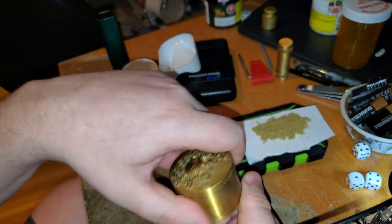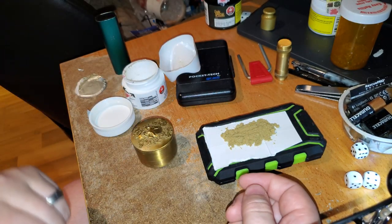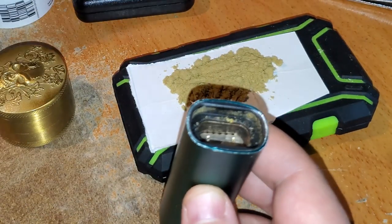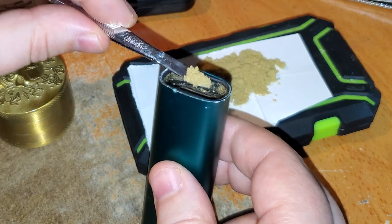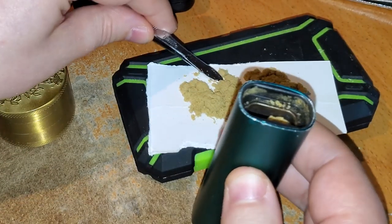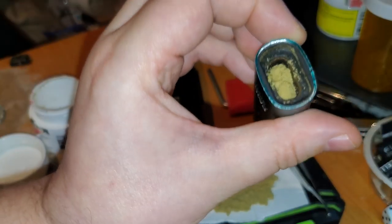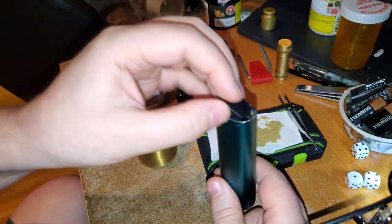I'm gonna go try some of this in my vaporizer. I was trying to figure out the best way to do it — at first I thought about putting a layer of already-vaped material in there, but I'm just going to load some of this directly in and try it on its own. It's loosely packed, about a half bowl. I'll be back after I try this.